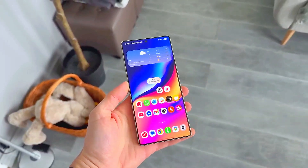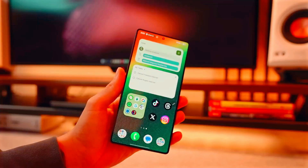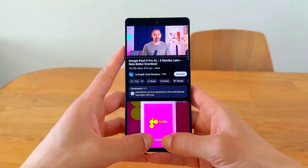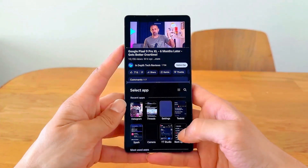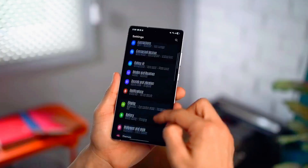But the real magic happens with AI customization. You can now ask your phone to generate custom themes based on your wallpaper or outfit of the day. The AI analyzes colors and creates perfectly matching icons and tones across your device. This smart wallpaper generator is a total game-changer for personalization lovers.